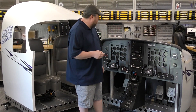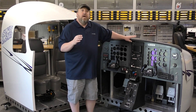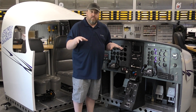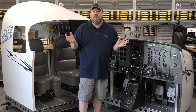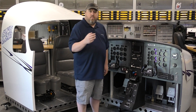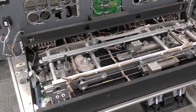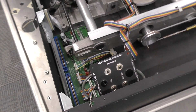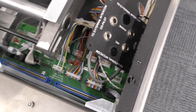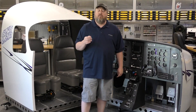Another interesting thing about this specific setup is that this unit used a wraparound projector screen — that's how you had that immersive field of view and all your visuals. We don't have that. We also don't have the computers that this originally came with. We've had to do a lot of research, and this is where we're going to need some community feedback — we don't know exactly what's right and what's wrong with this.